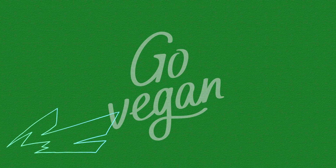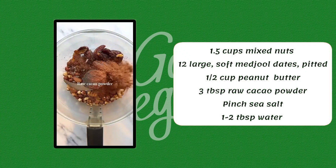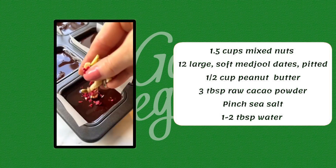Number 5. 1.5 cups mixed nuts, 12 large soft medjool dates pitted, 1/2 cup peanut butter, 3 tablespoons raw cacao powder, pinch of sea salt, 1-2 tablespoons water.